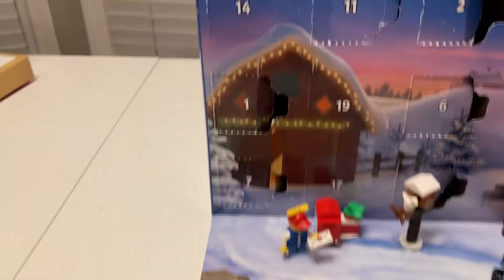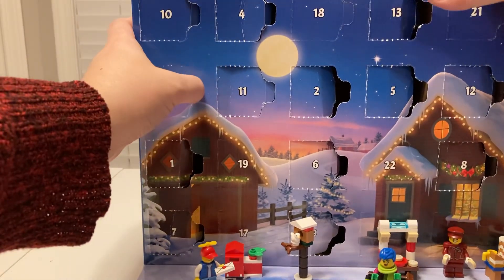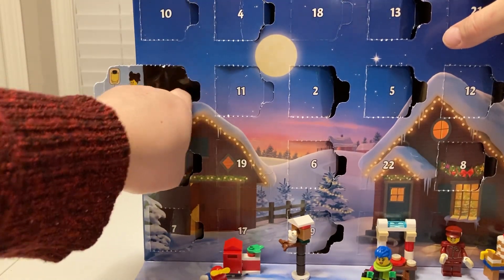So today is day fourteen, and we're gonna see what we get today. I got the chicken, I'm good. We have a little girl with a lantern. Cool.